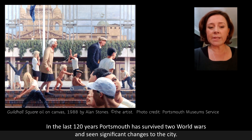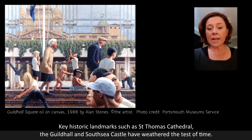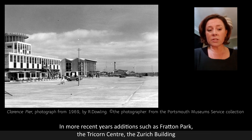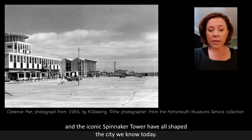In the last 120 years Portsmouth has come through quite a lot, survived two world wars and undoubtedly seen significant changes to the city. Key historic landmarks such as St Thomas Cathedral, the Guildhall and South Sea Castle have weathered the test of time. And in more recent years, additions such as Fratton Park, the Zurich Building, the Tricorn Centre and the iconic Spinnaker Tower have all shaped the city we know today.